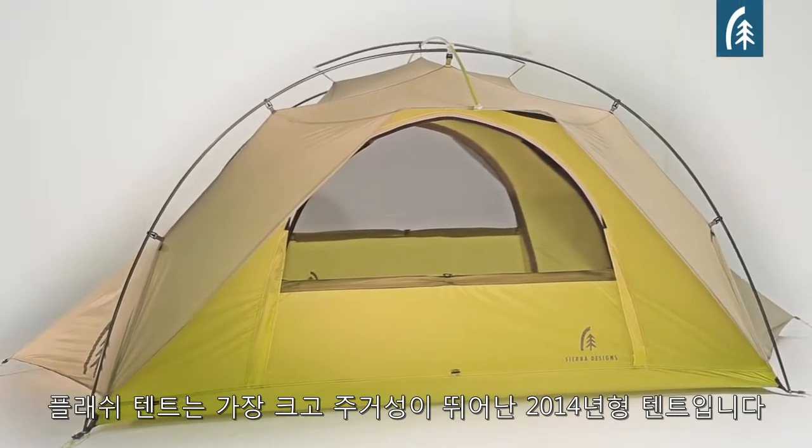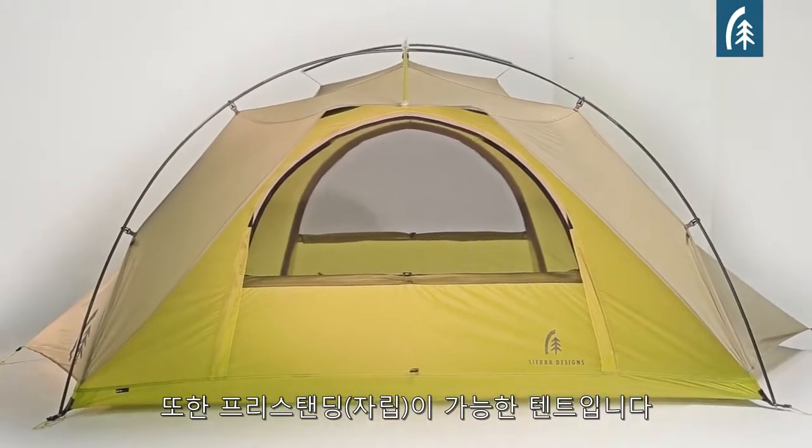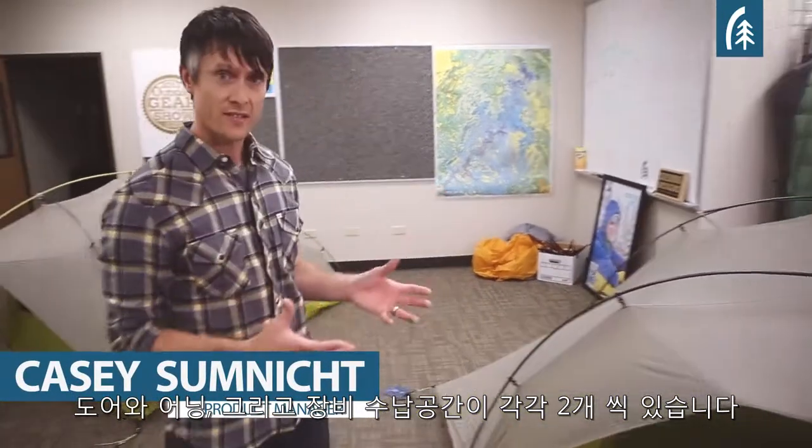The Flash tent is the largest, most livable tent in the 2014 line. It is a freestanding tent. It has two doors, two awnings, and two gear closets. So it's nice and roomy.